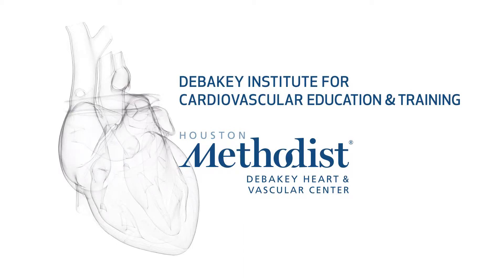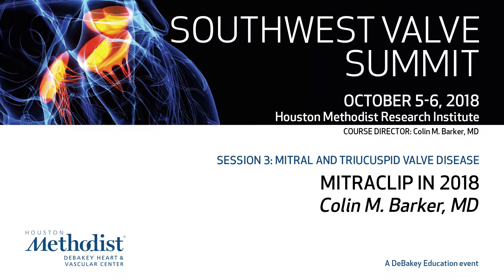Dr. Barker is going to talk to us about MitraClip in 2018. So there actually are some updates in the MitraClip in 2018 — something new and different. First I'll go through the U.S. experience based on the TVT registry data and then highlight two recent studies specifically targeting patients with functional MR and how to interpret the results given that they're somewhat conflicting.